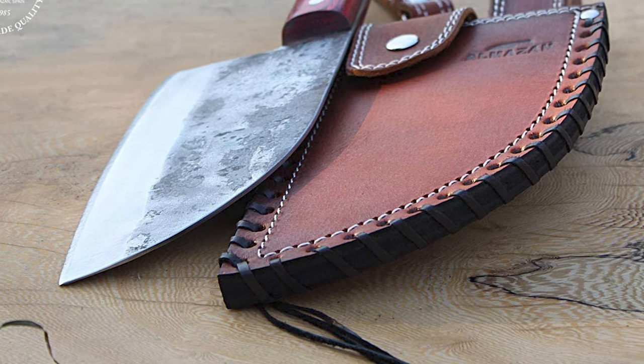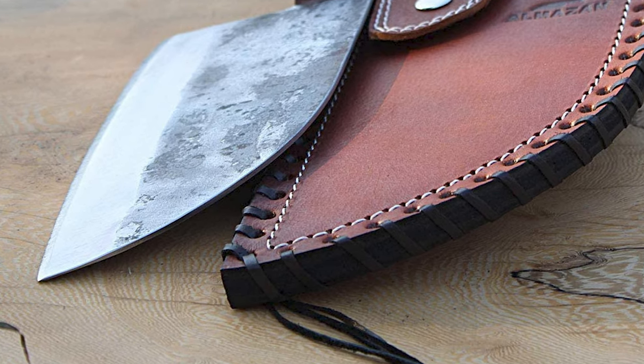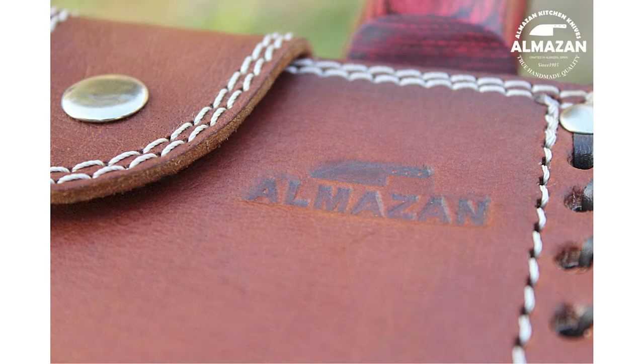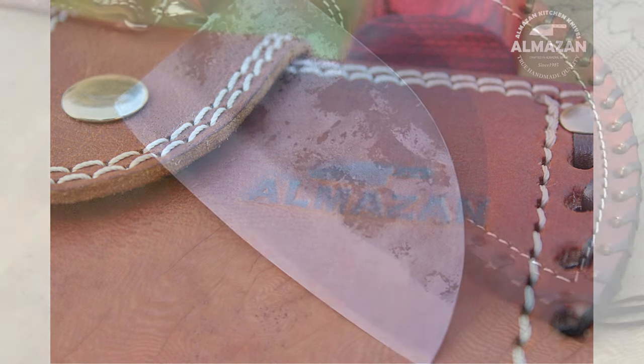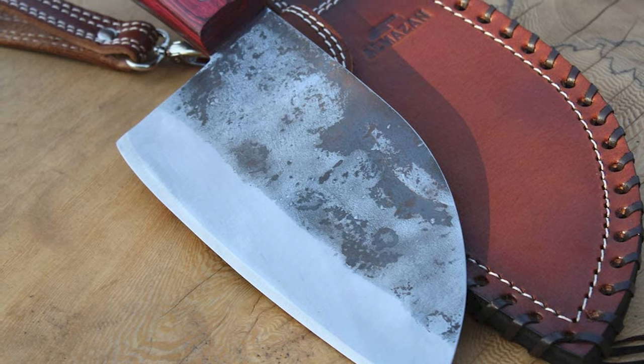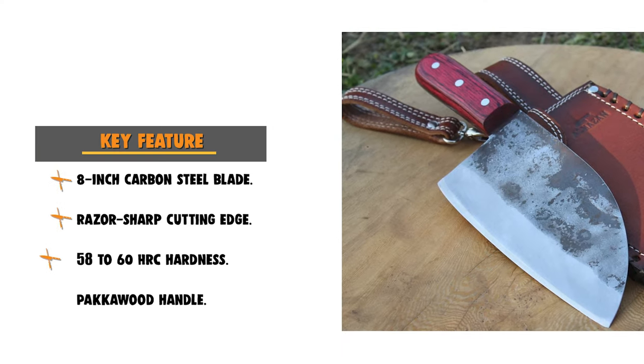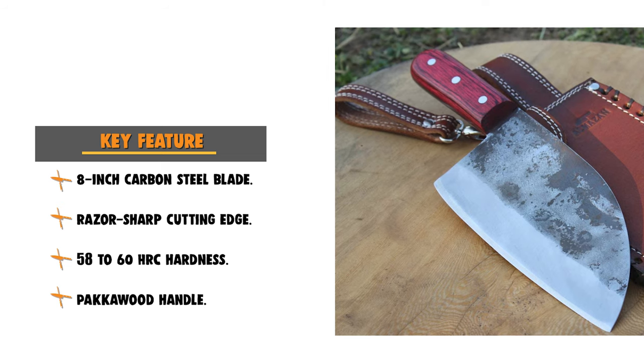Versatile, durable, and built to resist — each knife is handmade to last and can stand up to whatever you throw at it. This knife includes an original leather sheath. It can protect the blade well, and you can put it on a belt for easy carrying when camping outdoors, suitable for hiking, camping, hunting, fishing, and party barbecues.